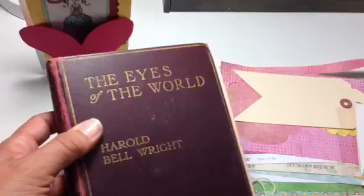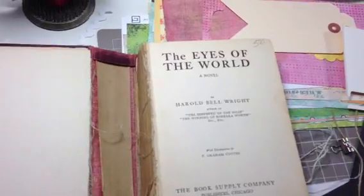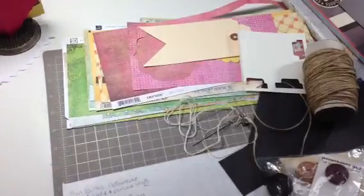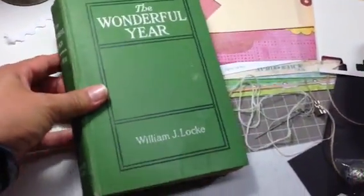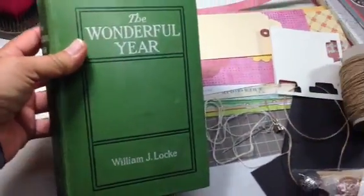And then this one is The Eyes of the World. It's a little tattered on the spine, but I'm going to cover it — oh, it's already actually torn out — but I'm going to cover it with my duct tape so it'll still work. Now this one is my favorite. Look at The Wonderful Year — isn't that awesome? It'd be a great journal to make for the start of a new year, a brand new journal.